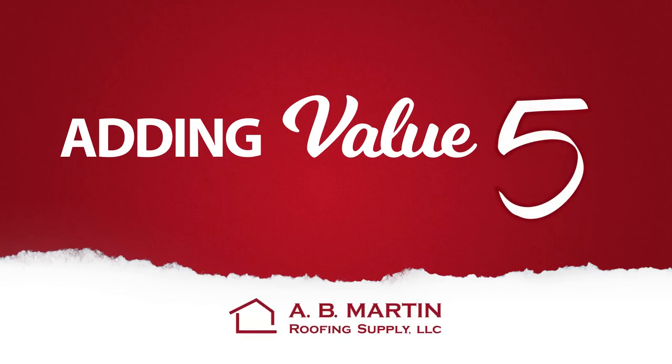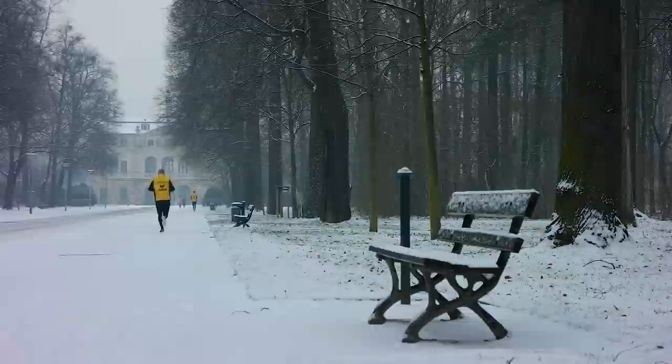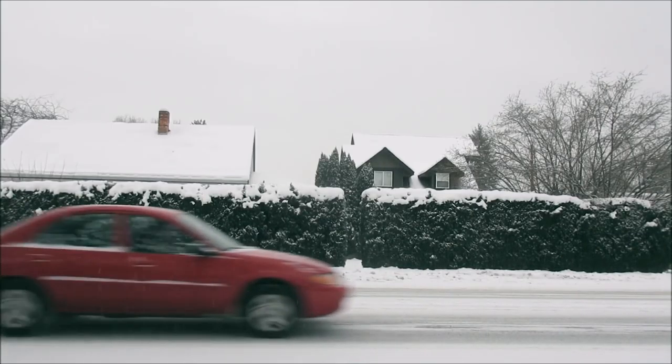Value-Adding Product Number 5: When it comes to snow, we often think about snow in our driveways, sidewalks, and on roads as the only places snow can be a problem. But we should be thinking about the snow on our roof too. Sliding and drifting snow on a metal roof can cause serious structural issues.